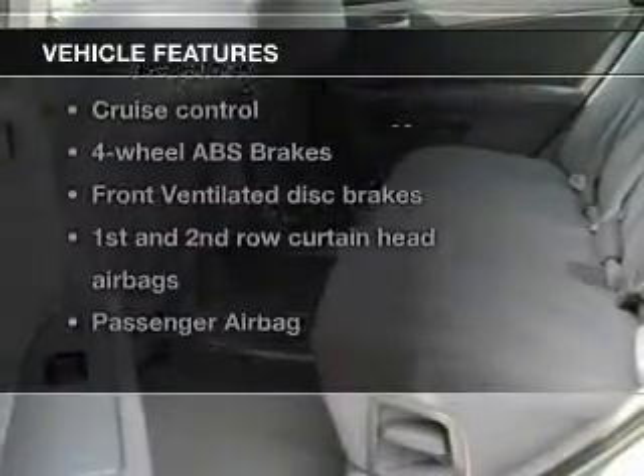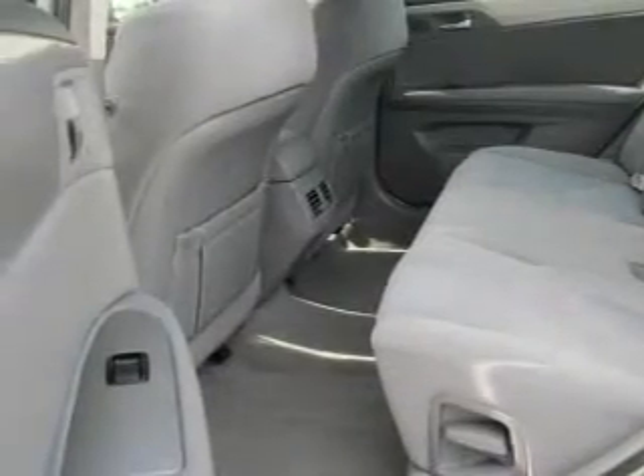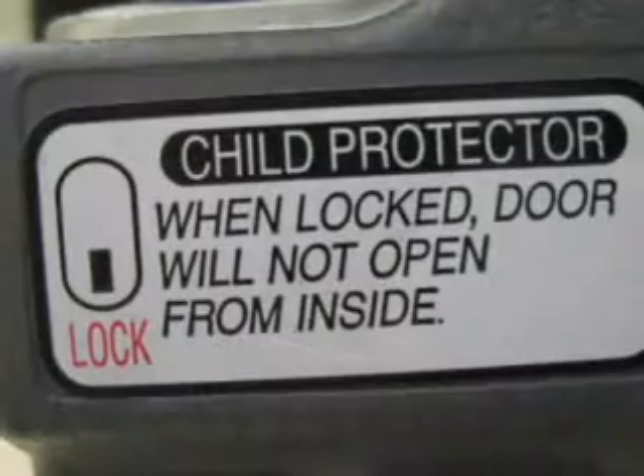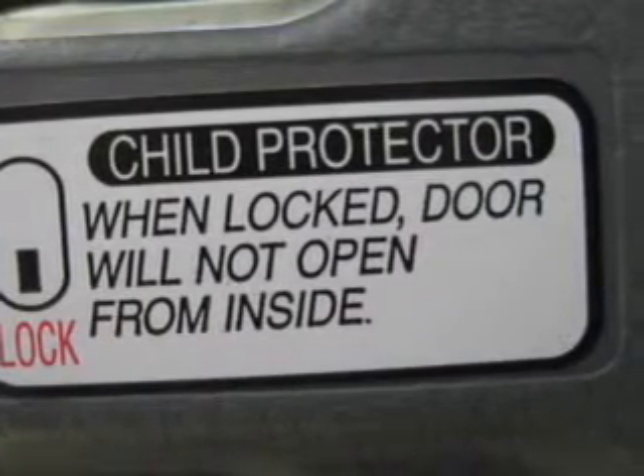Let's enjoy these notable features that are included in this vehicle: keyless entry, power door locks, power windows, cruise control, an AM-FM stereo with multi-disc CD player, power mirrors, and an alarm system.